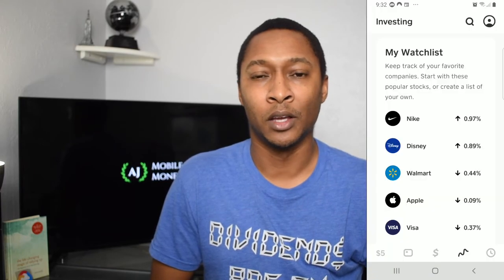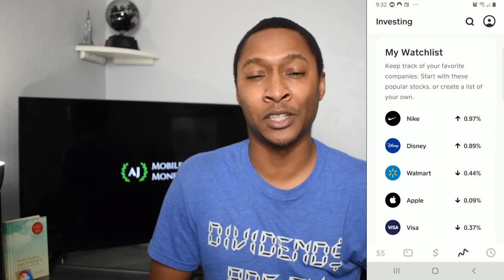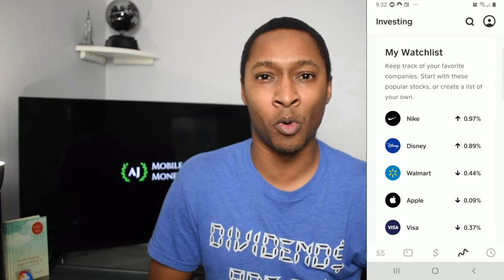So if you already use Cash App and you haven't checked it out already, make sure you're checking your app right now. Again, it's the second icon from the right — the little chart symbol. Now you can actually use Cash App to invest in stocks along with Bitcoin, which has been available for a while now. This was just a quick update to let you know that you can actually invest in stocks via the Cash App.